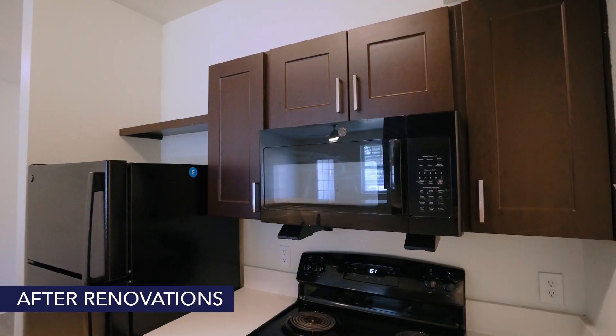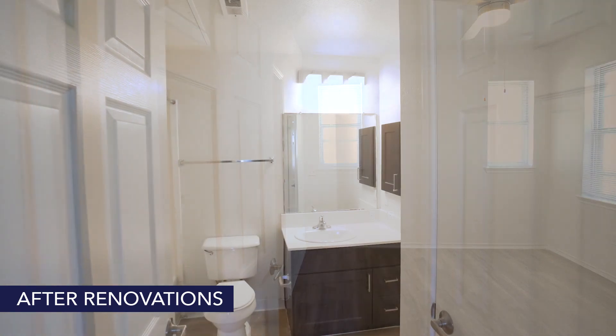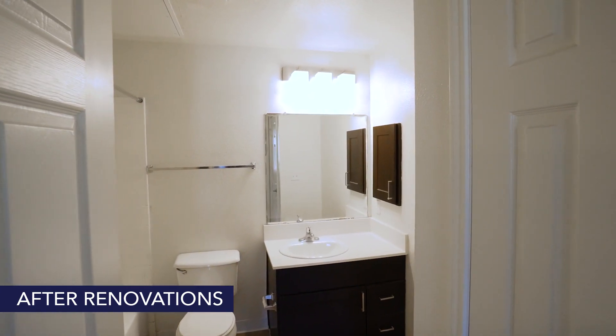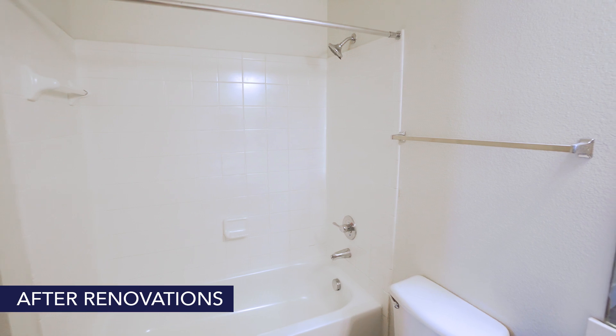upgraded quartz countertops, new appliances, new vinyl flooring, new lighting throughout the home, fresh paint with stylish accent trim, and new plumbing hardware in the kitchen and bathroom.